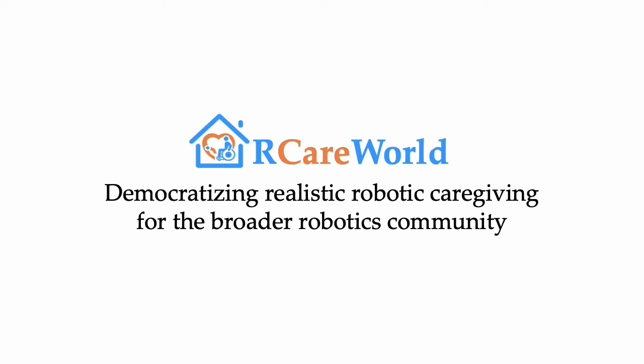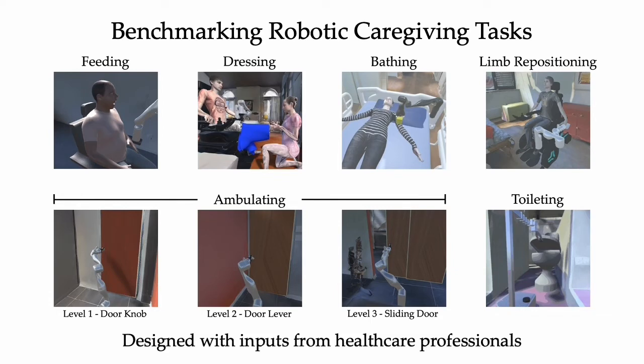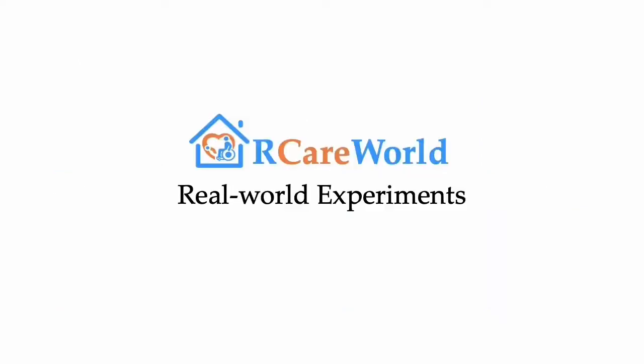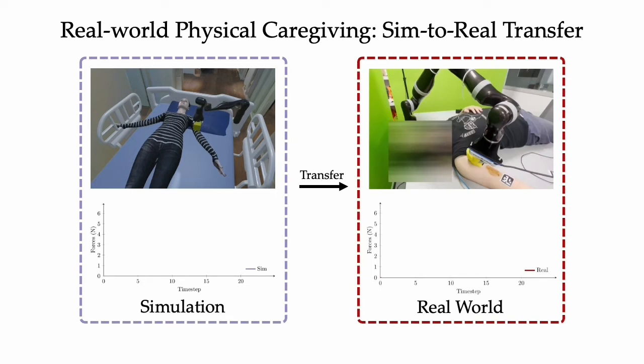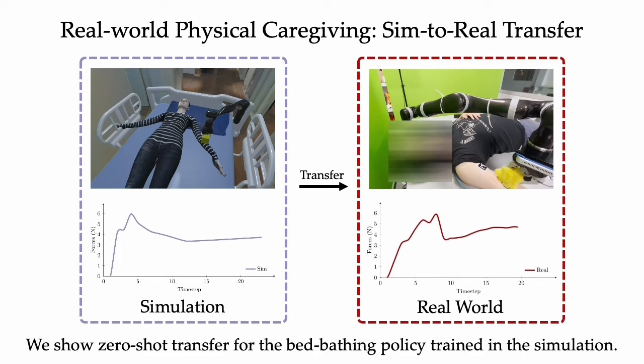With the hope of democratizing caregiving robots, we propose caregiving tasks in CareWorld. The tasks are designed with inputs from stakeholders to ensure they can provide meaningful assistance and serve as benchmarks for researchers. We train reinforcement learning policies on these tasks. We perform real-world robotic caregiving experiments to showcase the utility of CareWorld. To validate its fidelity, we evaluate the transfer of a policy learned in simulation for bed-bath assistance on a real-world setup. We visualize the forces in simulation and on real robots and observe that they have similar profiles. This successful zero-shot transfer shows the potential to help roboticists develop algorithms and deploy them to the real world.